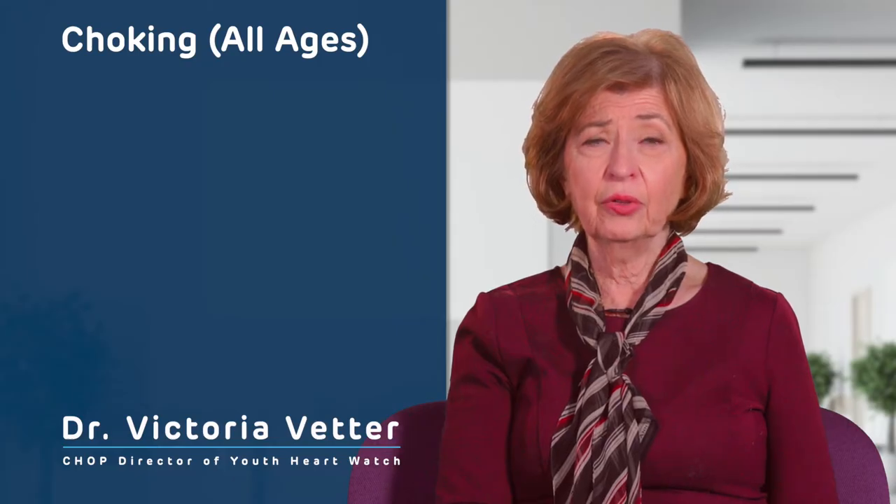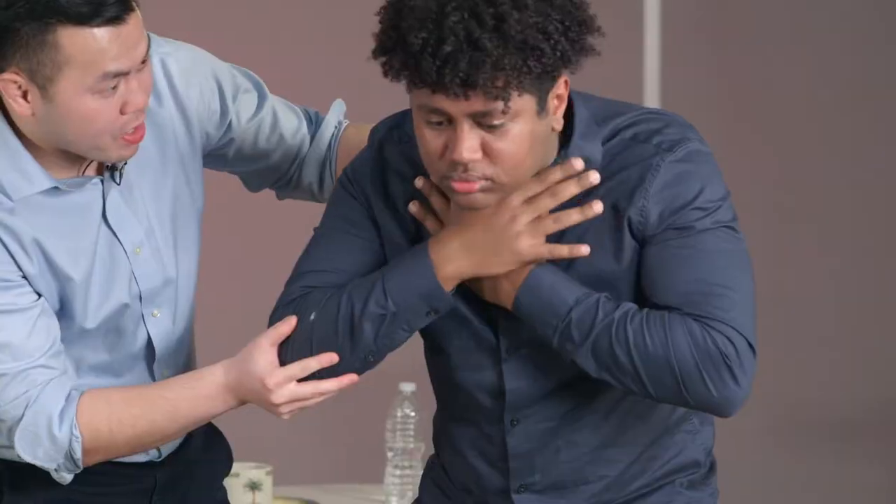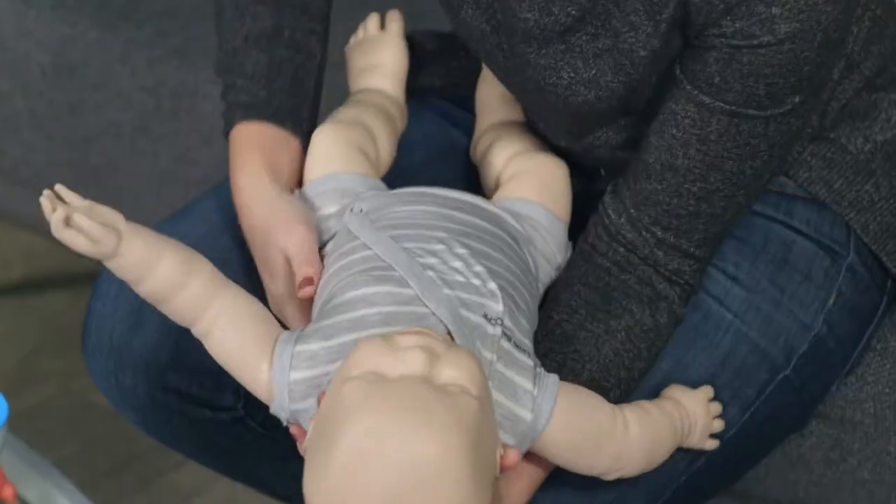Hello, my name is Dr. Victoria Vedder and I'm a pediatric cardiologist and the director of Youth Heart Watch at the Children's Hospital of Philadelphia. This video will demonstrate what to do if choking occurs in an adult, child, or infant.